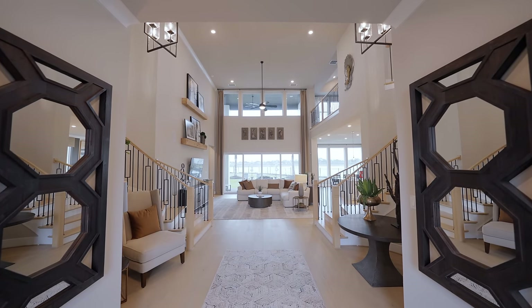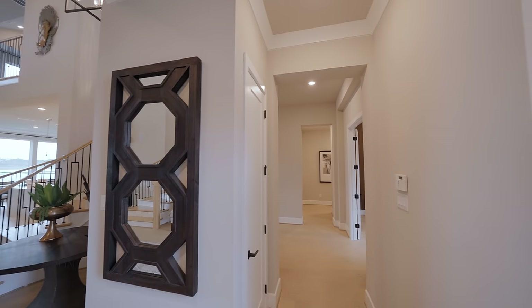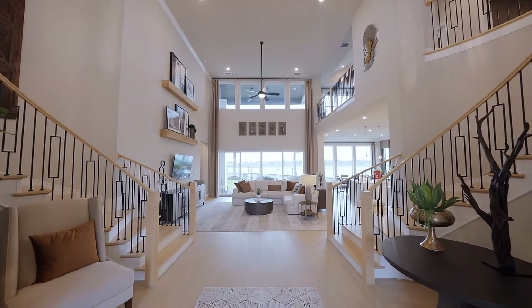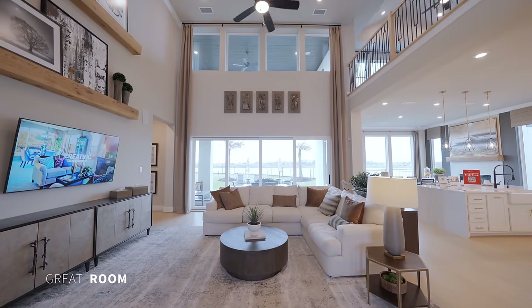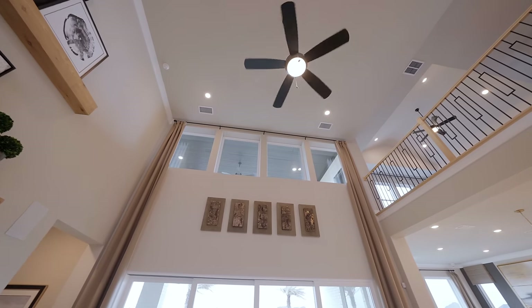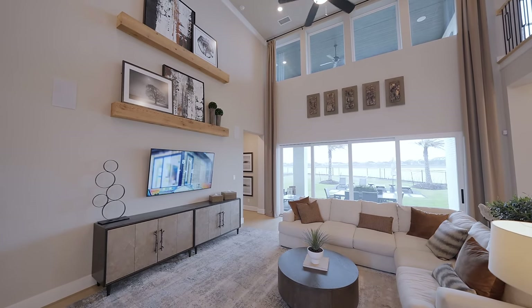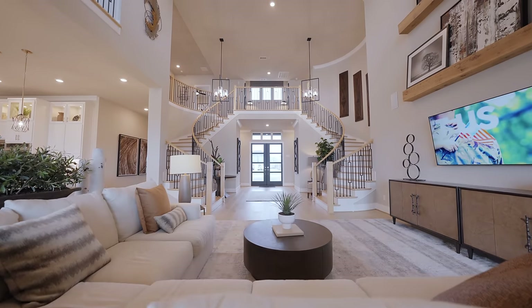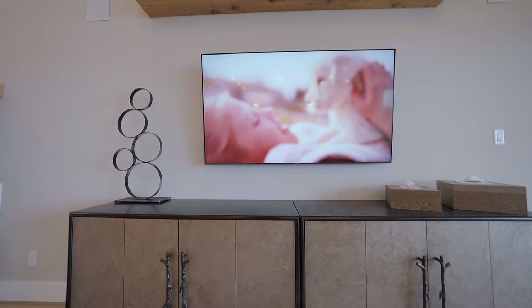Step inside this masterpiece of a home. There are living spaces to the immediate left and right as you enter, and directly in front is your breathtaking family room. The towering two-story great room is truly breathtaking, with ample natural light illuminating the entire space. The open concept floor plan makes this a comfortable setting for friends and family. Check out this incredible double spiral staircase.